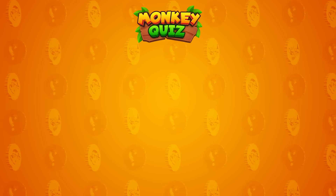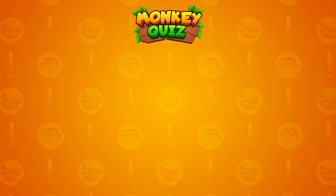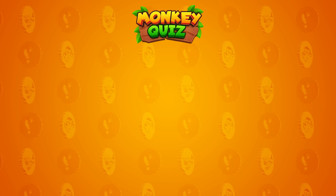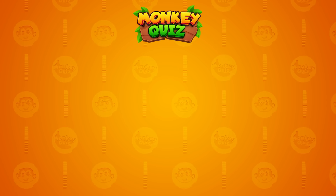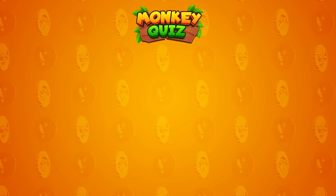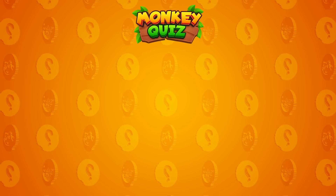Thank you for participating in the puzzle challenge on the Monkey Quiz channel with our little monkey, Coco! You can click on the video currently displayed on the right or left side of the screen. Join additional new challenges and become the winner! Don't forget to drop a like and subscribe to our channel for more quizzes and fun!